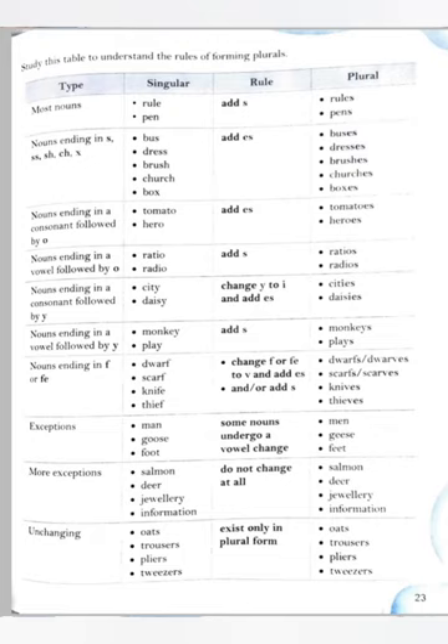Nouns ending in a vowel followed by y — only add -s. Nouns ending in f or fe — change f to v and add -es, or just add -s. Like dwarf → dwarfs or dwarves; scarf → scarves. But in knives and thieves, f is replaced by v-e-s. Some exceptions: nouns that undergo a vowel change — man → men (a changes to e); goose → geese (double-o changes to double-e); foot → feet.